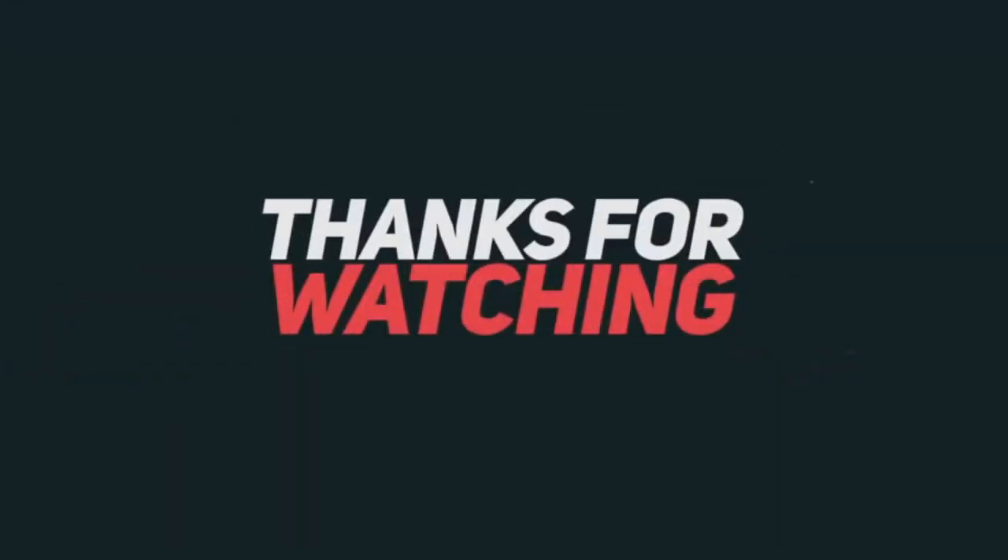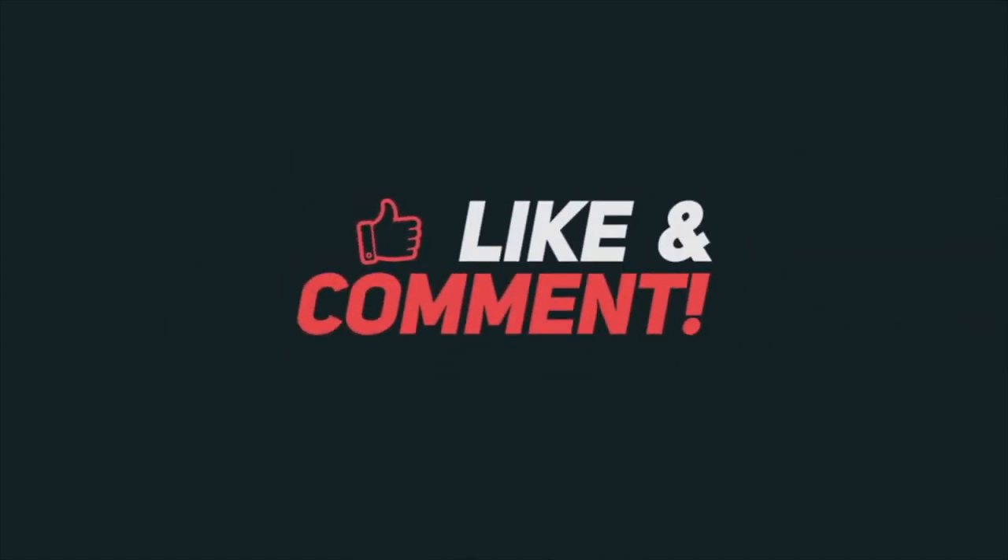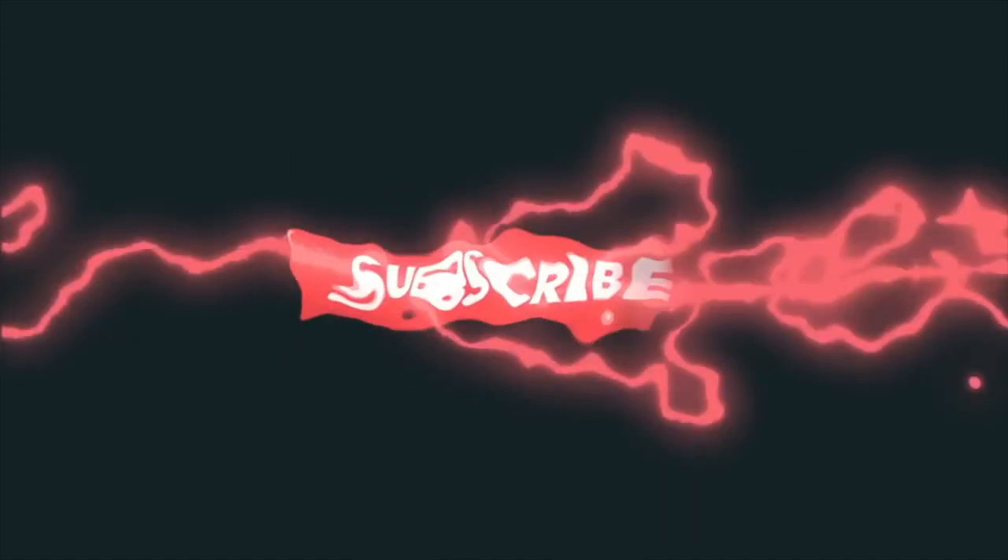So without further ado, thanks again for watching, and tune in next time. Mwah! Deuces! Bye!